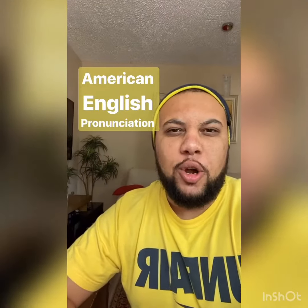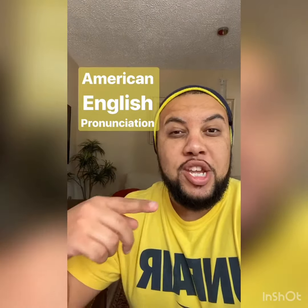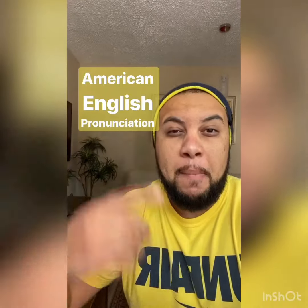What's up, y'all? It's your boy Dawg from English Black Friday, and I'm here with another pattern of the American English pronunciation. Get ready.